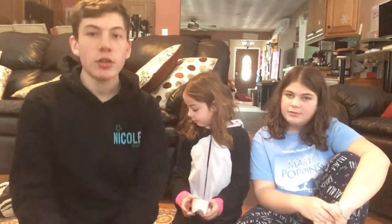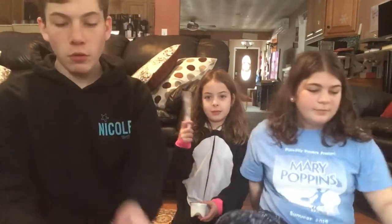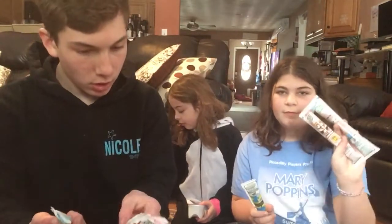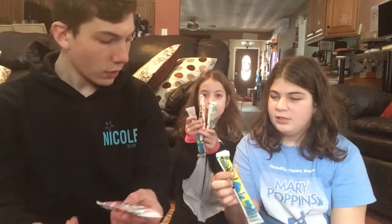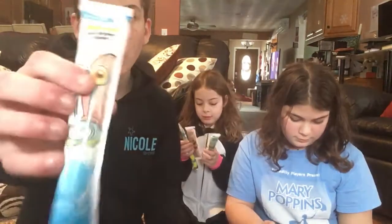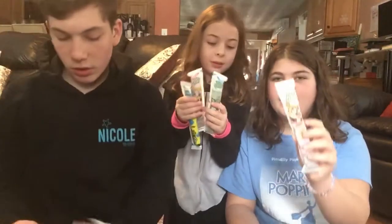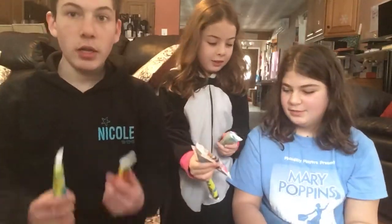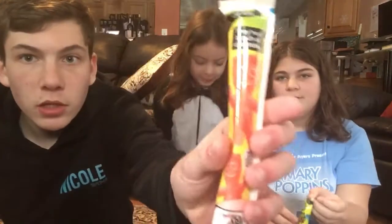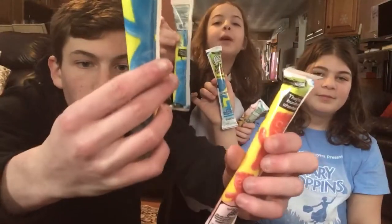We have these four different go-gurts right here. We have two SpongeBob versions — strawberry splash and cotton candy. And then for the last two we have Sour Patch red berry and Sour Patch blue raspberry.